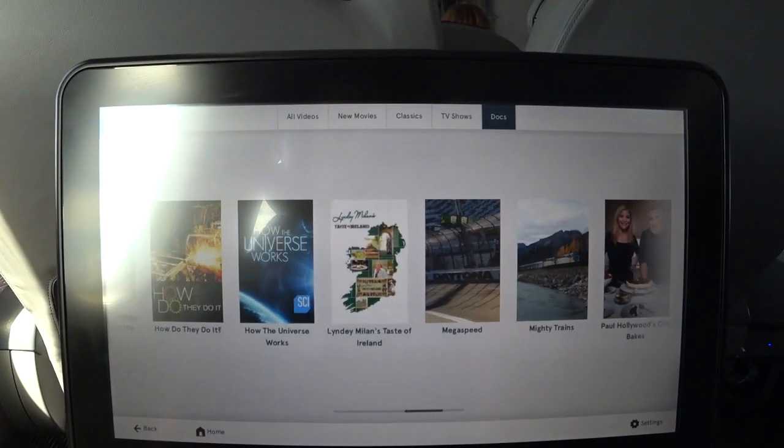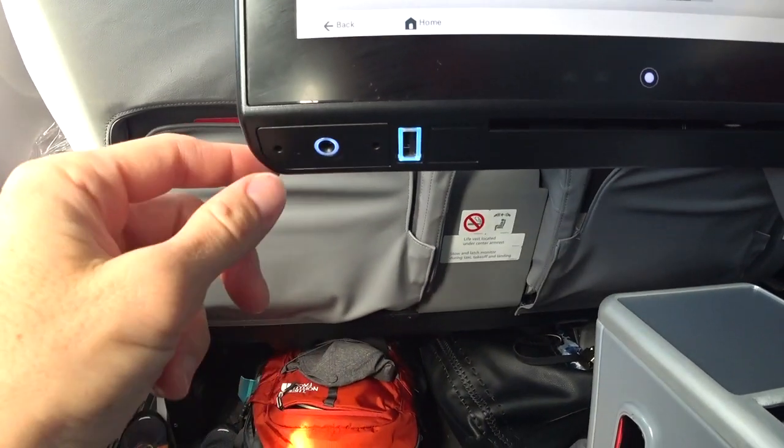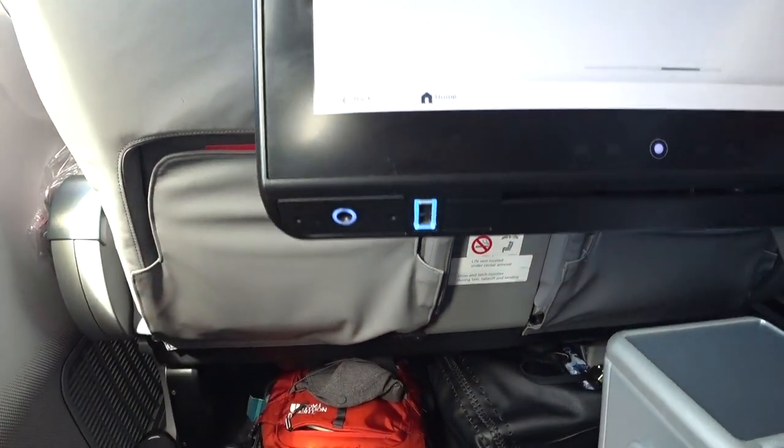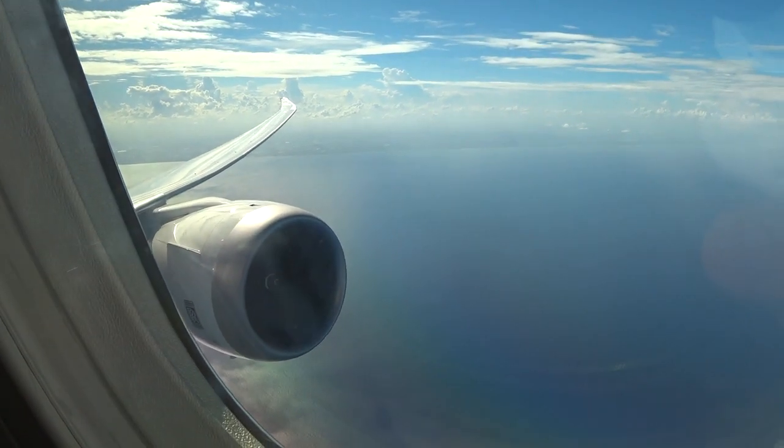This is the entertainment system. So if you have a USB port, there's one here but there's not one on the other side. And your audio port is here. Looks like we're pretty much just flying straight out over the Atlantic, avoiding all the scenery of the coast.